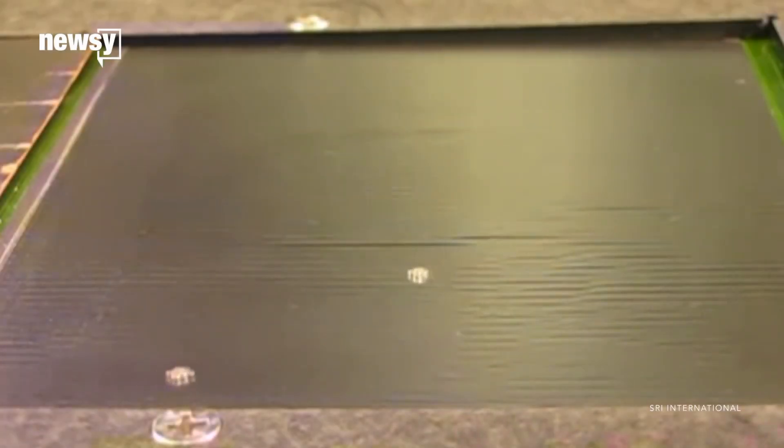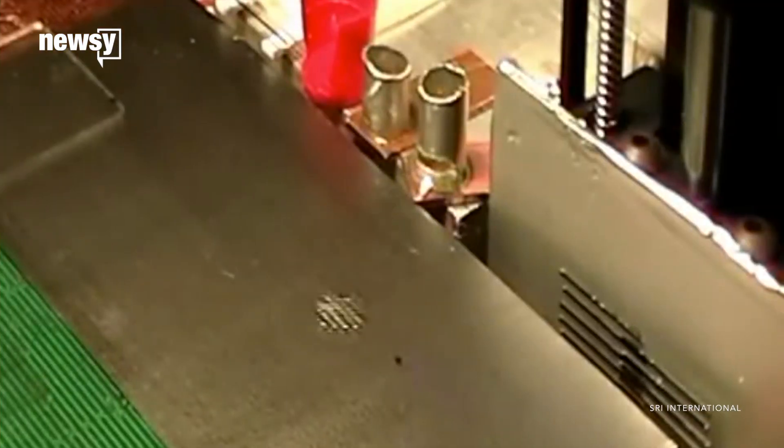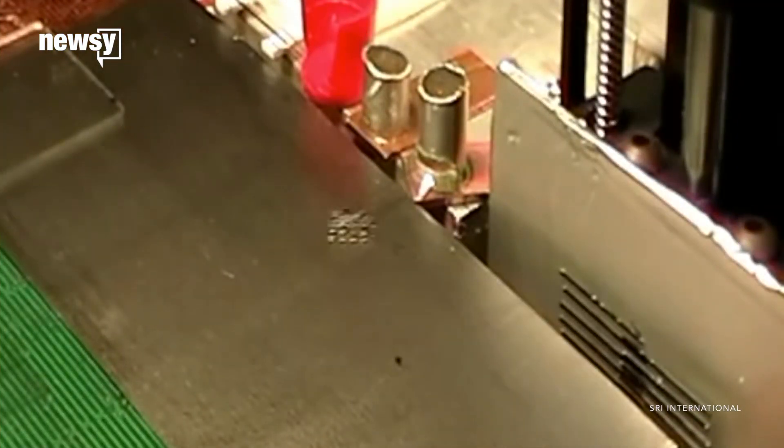Tiny robotics hold a lot of promise, especially for the medical field. They're less invasive than surgery, and their small size makes them more precise. And we're getting better at controlling them. Magnetic fields can stop and turn these bots on a dime, with a whole lot of room to spare.